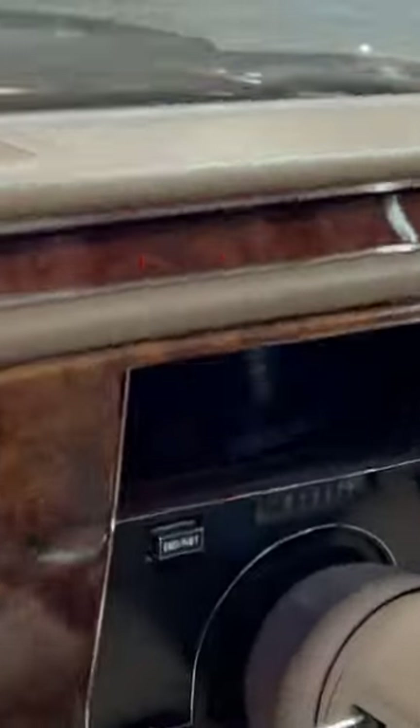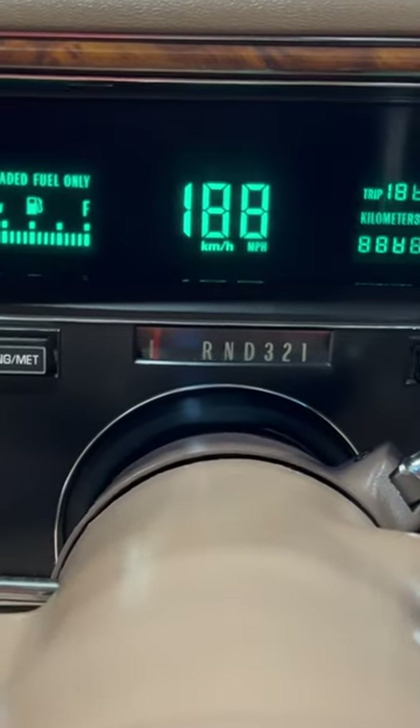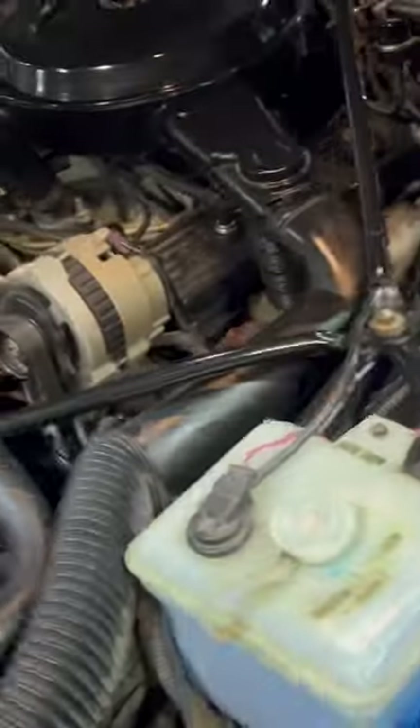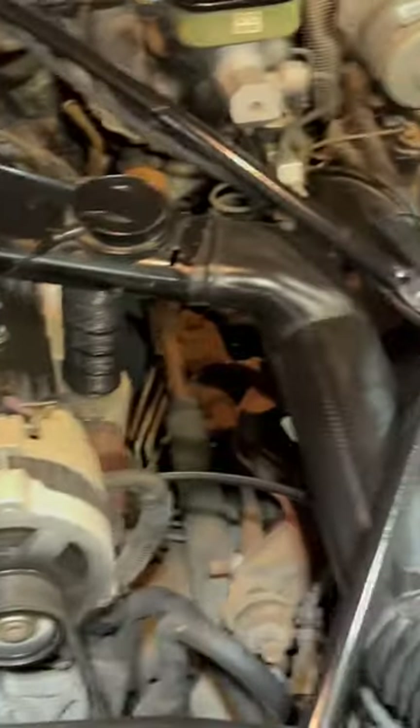Let's start her up. She reads just over 62,000 miles, guys. She has a 305-cubic-inch 5-liter V8 TBI engine. She's running like a sewing machine.